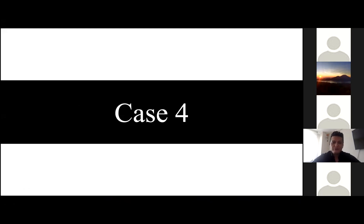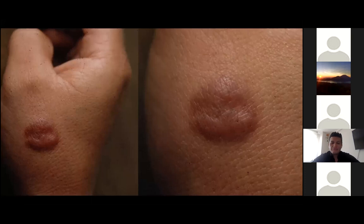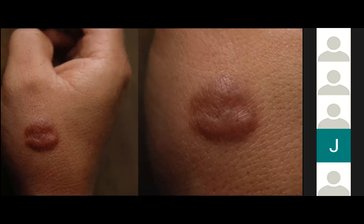Case number four is about a 32-year-old male from Ecuador's Amazon complaining of two years of lesion on his dorsal right hand, which started growing in diameter. The lesion started as an insect bite with slow growth over the months. It was asymptomatic and became elevated in the last year.